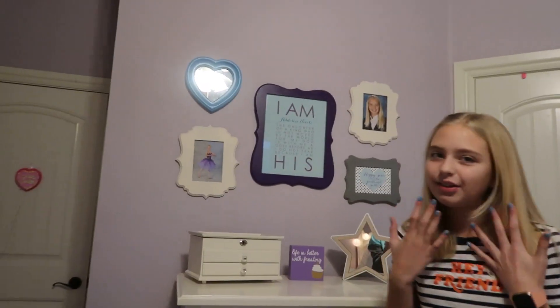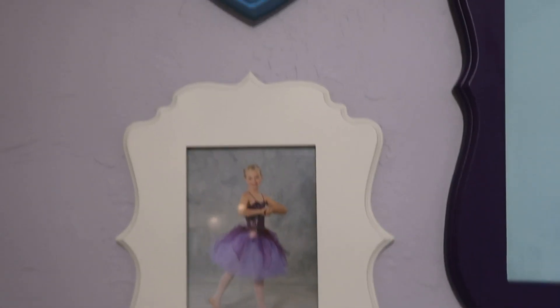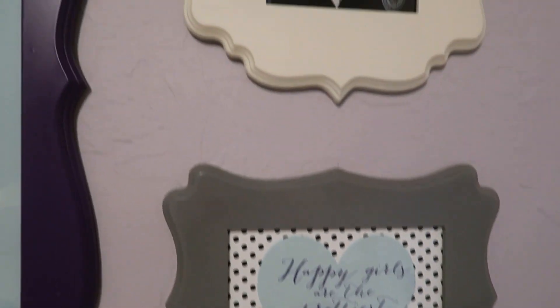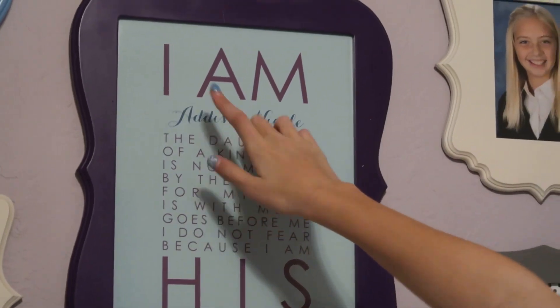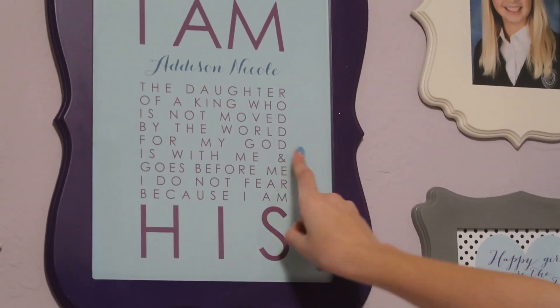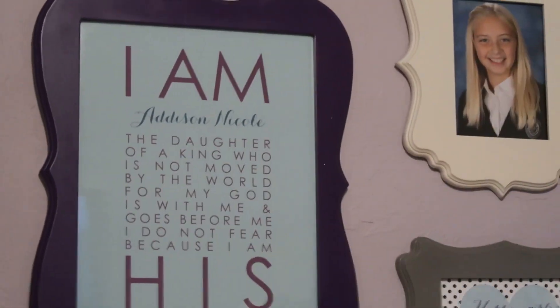And the last part of my room is this beautiful sign. If you can't read it, I'll read it to you. It says: 'I am Addison Nicole, the daughter of a king who is not moved by the world. For my God is with me and goes before me. I do not fear because I am his.' Because we're all God's children.